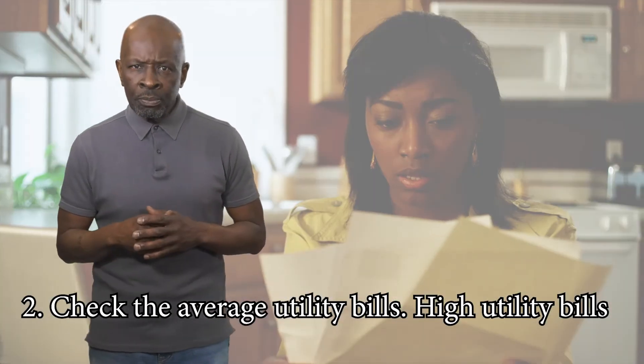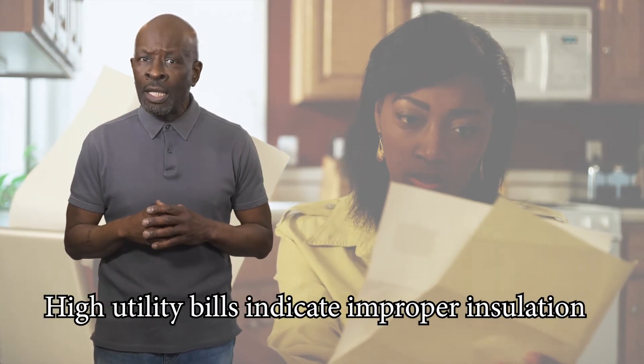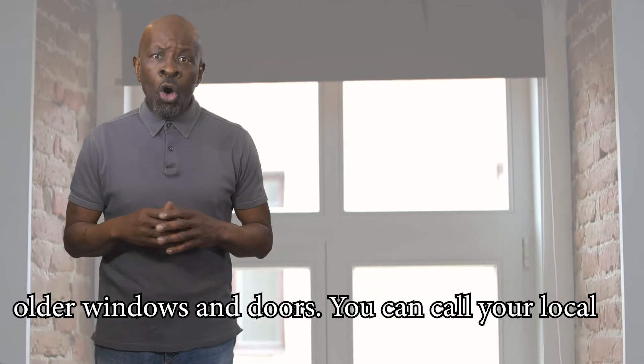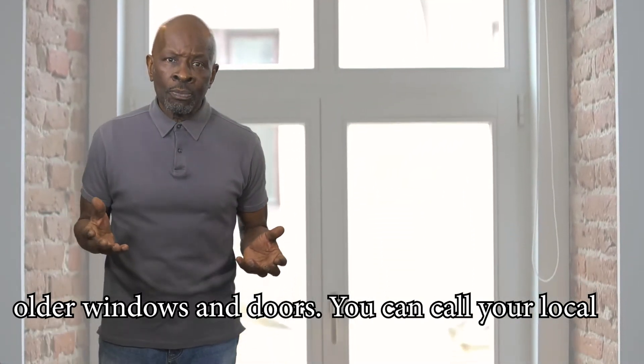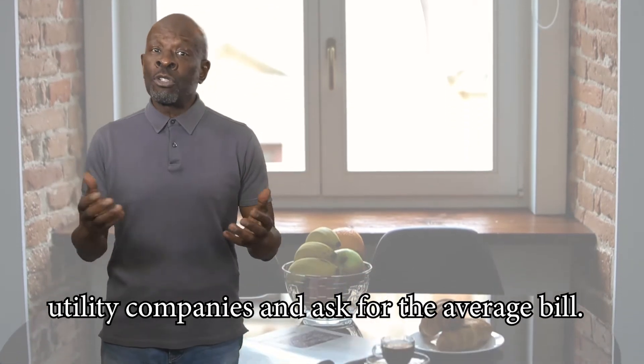Two: check the average utility bills. High utility bills indicate improper insulation, older windows and doors. You can call your local utility companies and ask for the average bill.